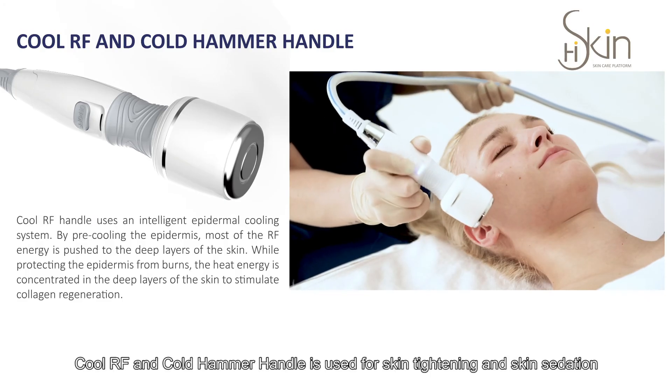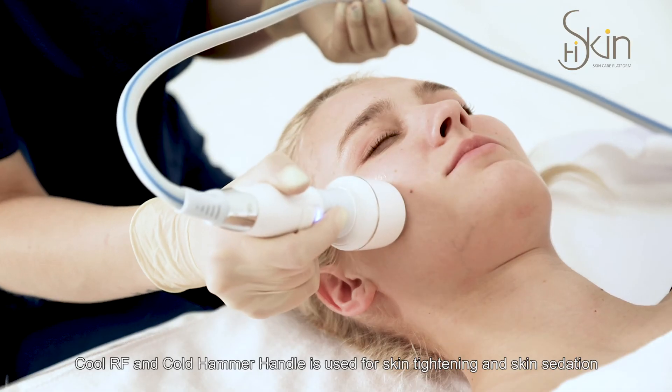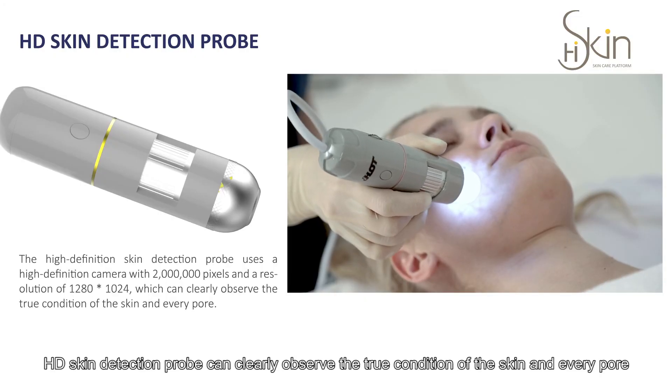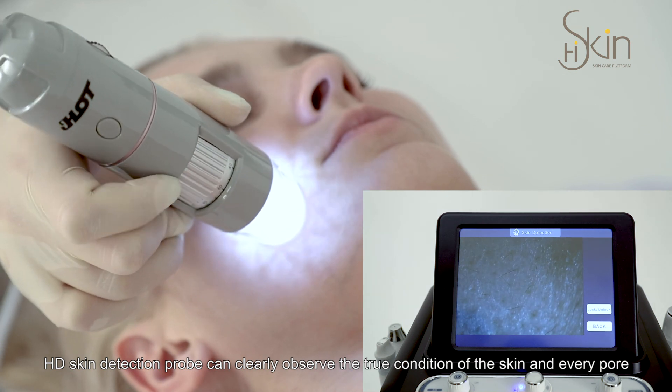The Cool RF and cold hammer handle is used for skin tightening and skin sedation. The HD Skin Detection Probe can clearly observe the true condition of the skin in every pore.